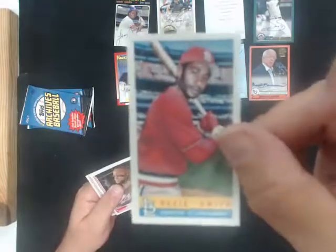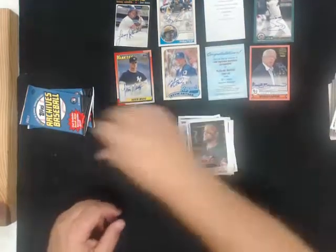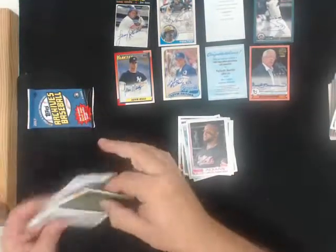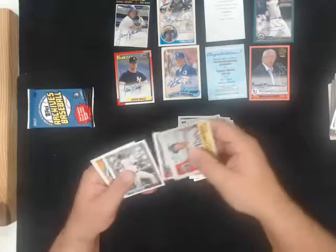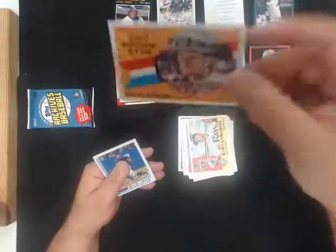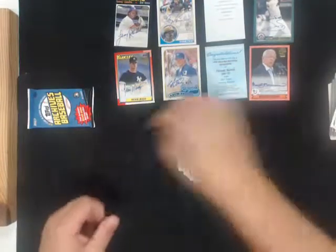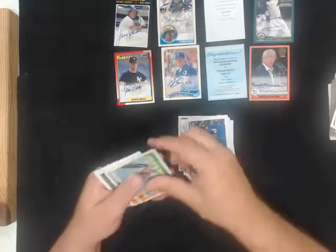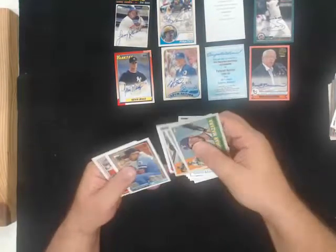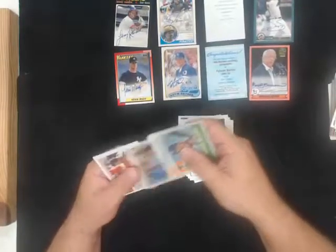Ozzie Smith Bazooka for the Cardinals. Rookie star Andrew Benintendi for the Red Sox. Nothing in the last pack.